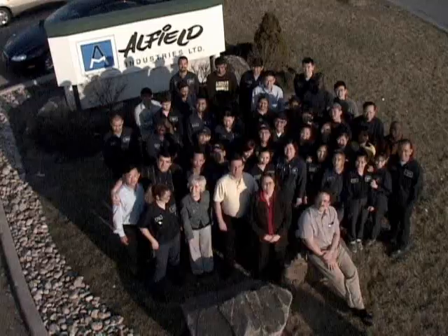Hi, I'm Joanne Radford, General Manager. Welcome to All Field Industries. We specialize in light to heavy stampings, welded assemblies, and spinning. This is how we do it.